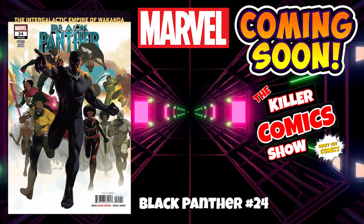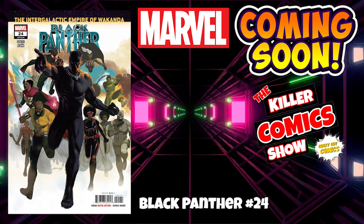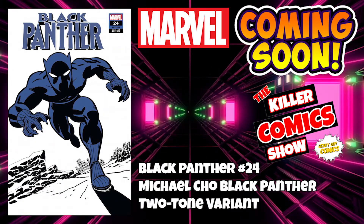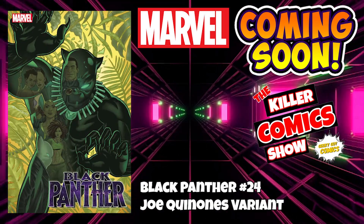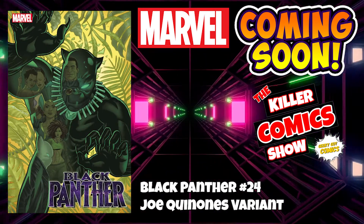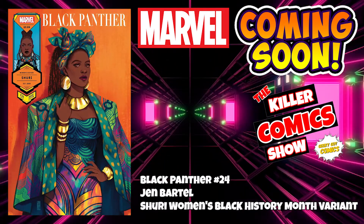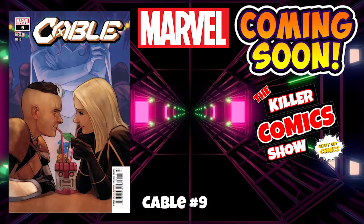We have Black Panther issue 24 with a Michael Cho Black Panther two-tone variant cover. We have the Joe Quesada variant — I think that's how you say his name. We've got Jen Bartell with the Shuri Women's History Month / Black History Month variant.